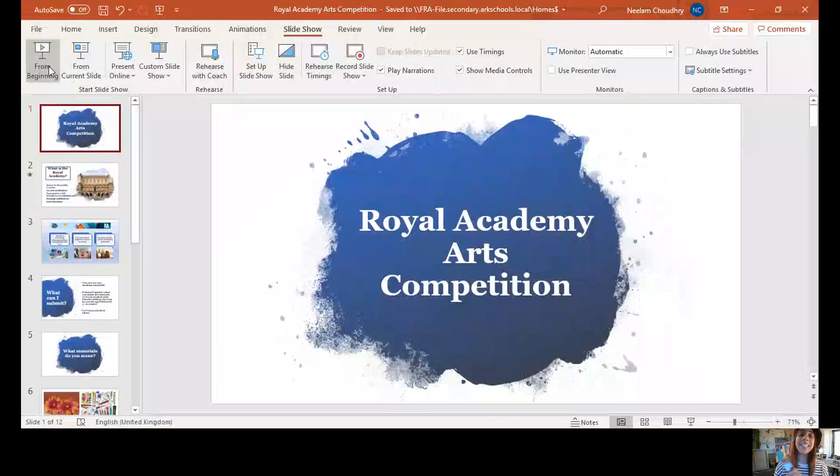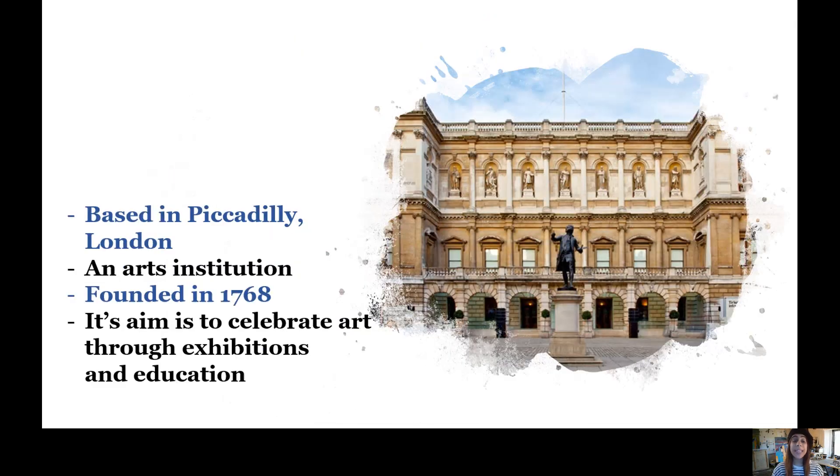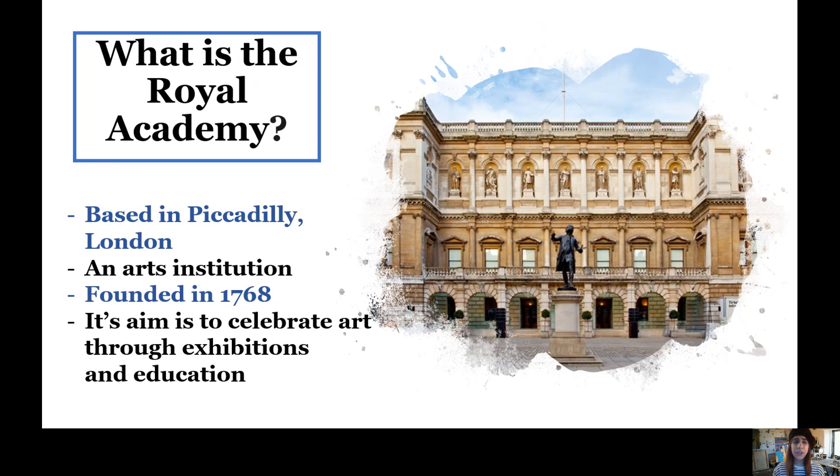I'm going to tell you all about a very exciting competition: the Royal Academy Arts competition. For those who haven't heard of the Royal Academy, it is an art institution — a huge gallery building based in Piccadilly in London. It was founded in 1768 and its aim is to celebrate art through exhibitions and education, including paintings, photography, and sculptures.